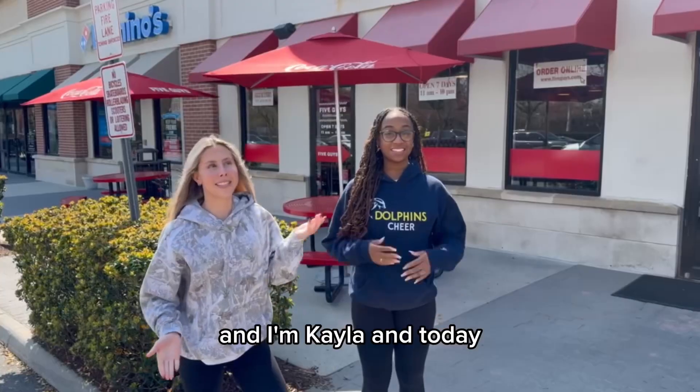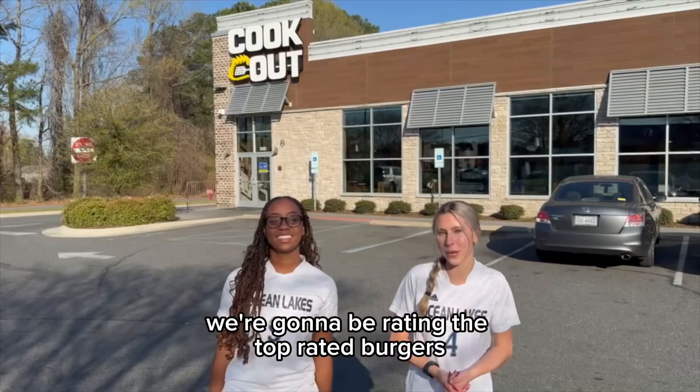Hey guys, I'm Tamia Norton and I'm Kayla, and today we're going to be bringing the top breaded burgers from five different restaurants.